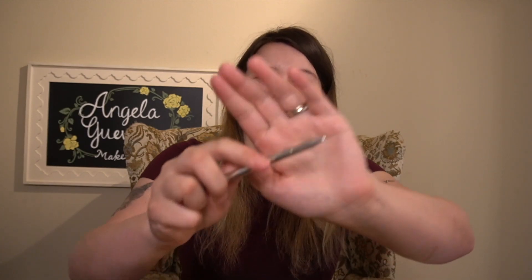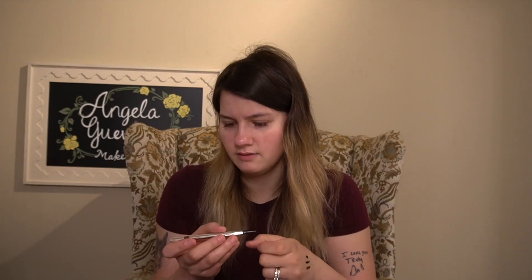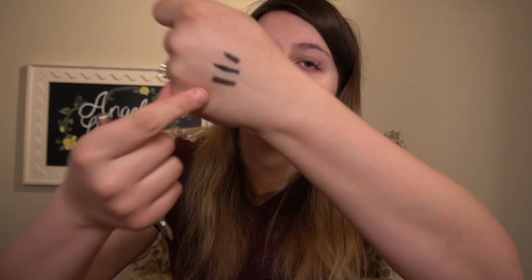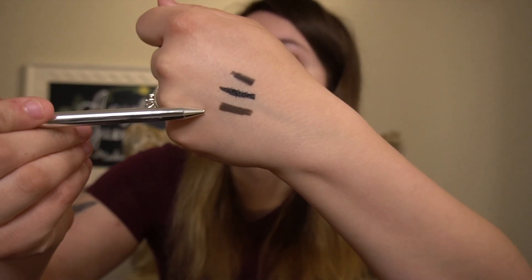Next we have the Dose of Colors Eyeliner in Sketch. This is kind of cool — it's like an actual pencil shape, I like that. I want to say this is a dark brown. I'm hoping we can use one of these with the look today — I'm sure we'll end up using the dark brown just because it'll probably go more with the sunset look. That one retails for $15, and I feel like that's not bad at all for being high end.